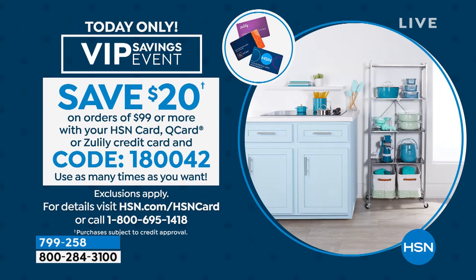Something else that we've got going on — and this is really exciting, but it's only for today and only if you have an HSN card, a Q card, or a Zulily card — it's our VIP savings event. You can save $20 on orders of $99 or more using code 1-80042. You can do it as many times as you want throughout the day. Just fill up your cart to $99 or more, check out with your HSN card, use that code, and start all over again to save that $20.